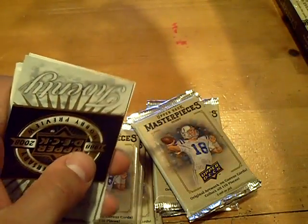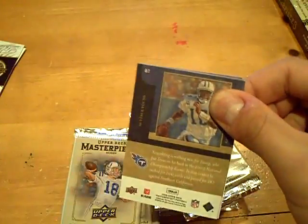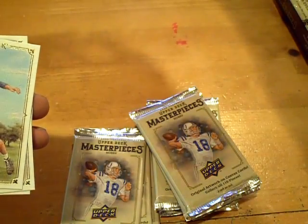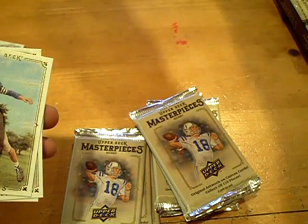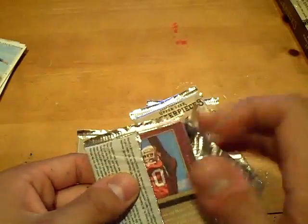We got a black border of Terry Bradshaw. I really like these canvas cards for the Steelers, and the rest is base. Next is our first hit — for the Ravens, a Willis McGehee jersey. Willis McGehee, Ravens. There we go, first hit. I'll probably put two boxes on one video and just go through these.